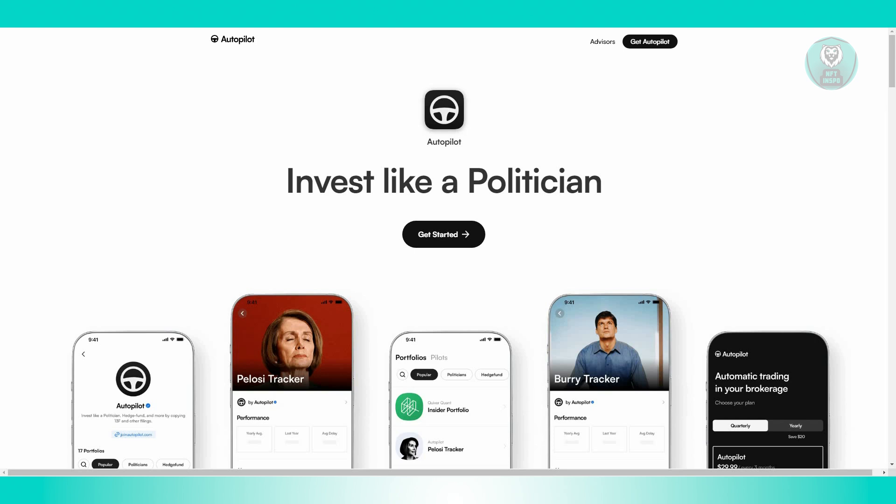Now, Autopilot provides access to investment opportunities that align with top politicians and world-class hedge fund managers. This feature potentially enhances your portfolio performance by leveraging the expertise and insights of experienced investors.